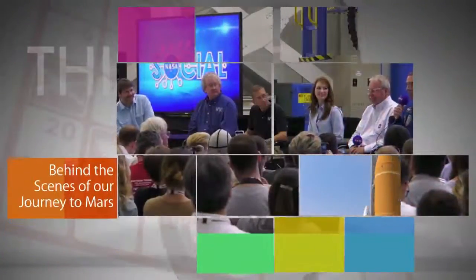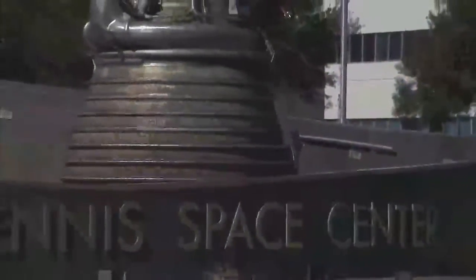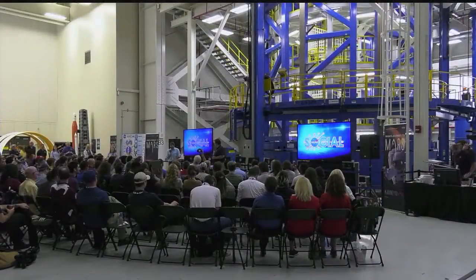A NASA social held on August 18 at the agency's Michoud Assembly Facility in New Orleans, Louisiana, and the Stennis Space Center near Bay St. Louis, Mississippi, provided an opportunity for social and traditional media to see the progress the agency is making on the journey to Mars.